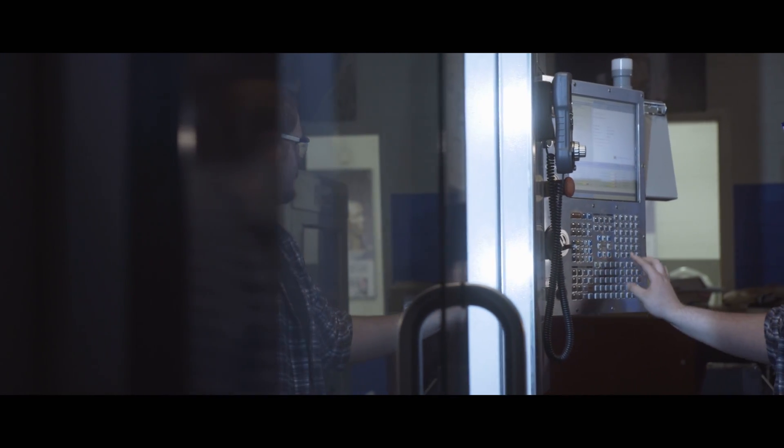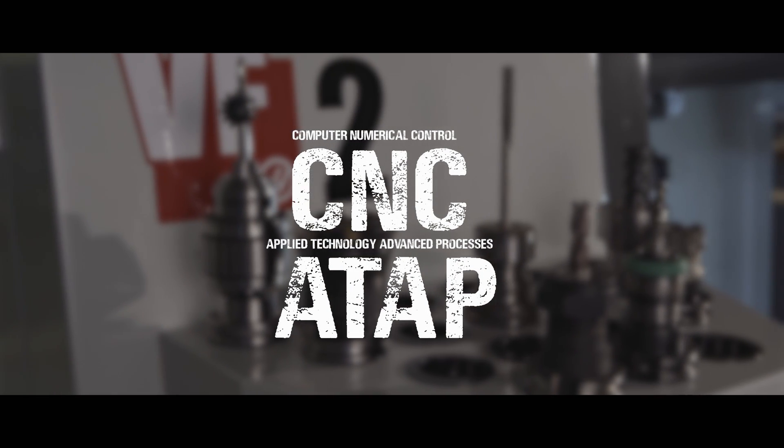Discover why Macomb Community College's CNC program is one of the best in the nation. Apply now and advance to your dream job.